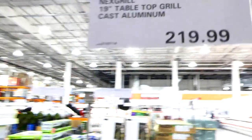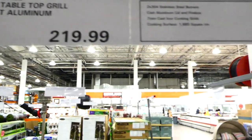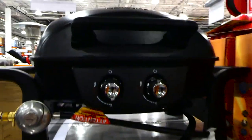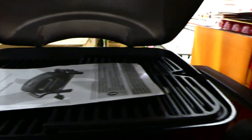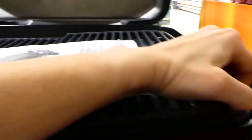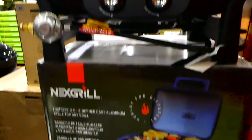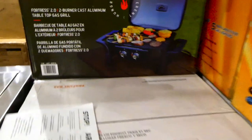The Next Grill 19-inch tabletop grill — the Fortress 2.0 — is cast aluminum for $220. It's got a grill plate and a flat plate, so two cooking surfaces, and it's a two-burner cast iron tabletop grill.